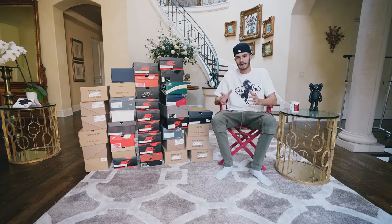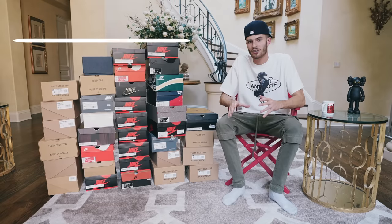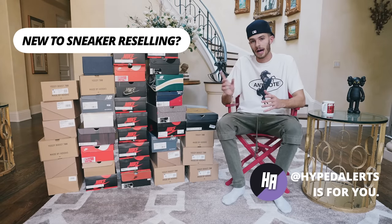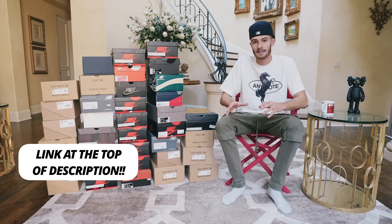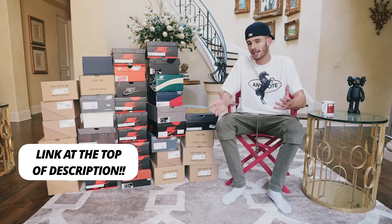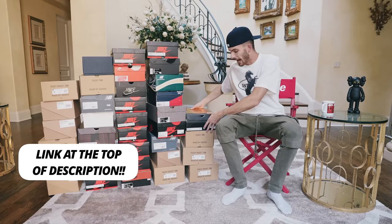Now, I'm sure a lot of you guys are wondering how I know all this stuff with sneakers. This is all information we'll be discussing and have already pumped out in our Discord, HypeAlerts. Make sure if you guys haven't checked it out, the top link in the description gives you free access until June 19th before it becomes a paid membership. At $29.99 a month, the group is totally worth it. So make sure you guys go check it out.